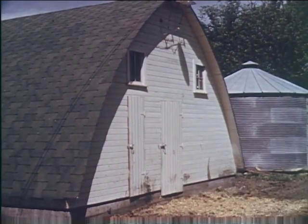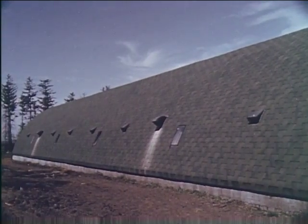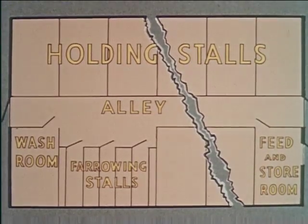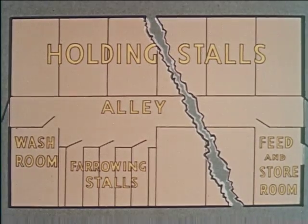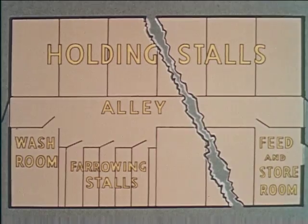The centralized farrowing house is more convenient and less laborious to operate than the colony type. Again, vigilant care must be taken to keep the premises clean. Inside the centralized house is a washroom, farrowing stalls, holding pens, room to store feed, an alley through the center, and a concrete floor throughout.